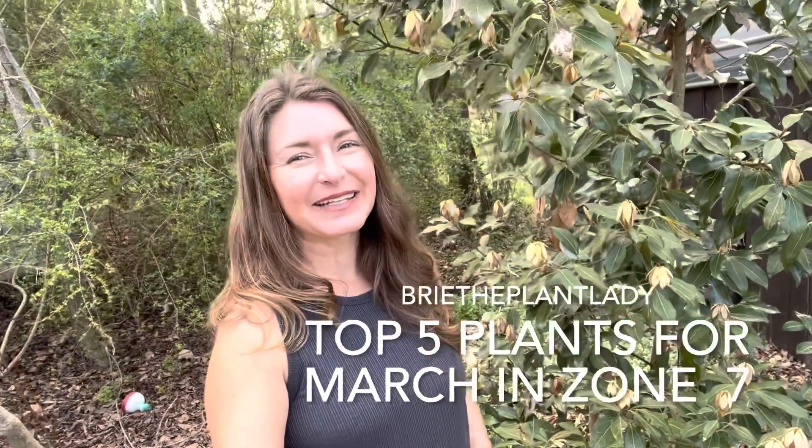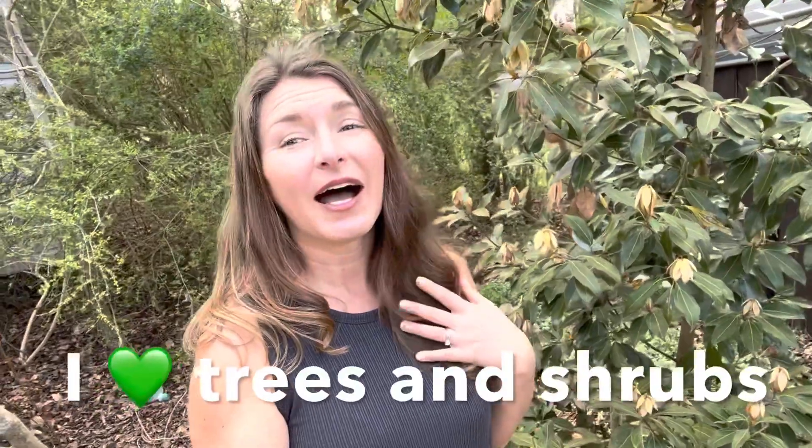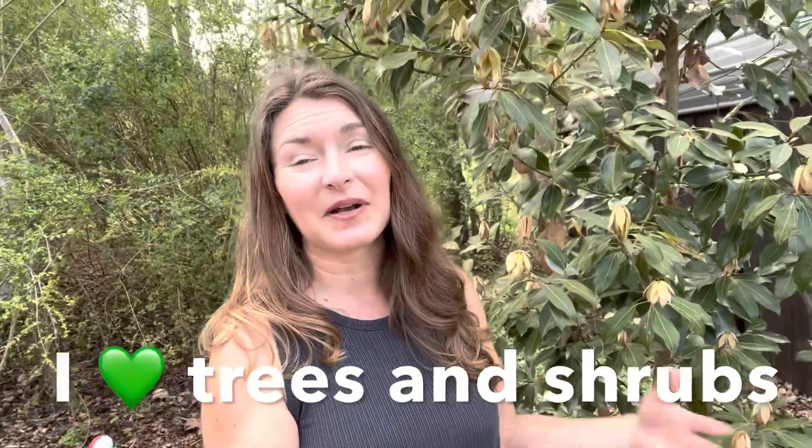Hi everybody, I'm Bree the Plant Lady here with my top two picks for the month of March from my Zone 7 Central North Carolina garden. I know this month I'm a little bit heavy on the trees and shrubs, but I can't help it. I developed this garden when I was working as a propagator of rare trees and shrubs and I have amassed a fairly big collection.